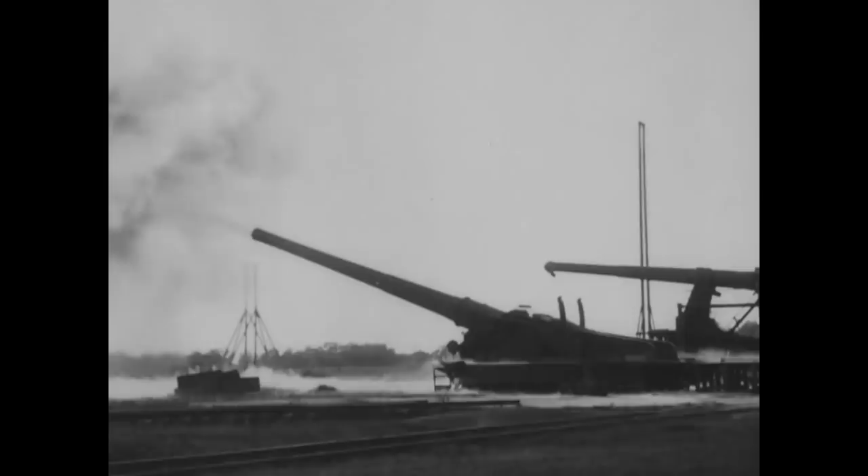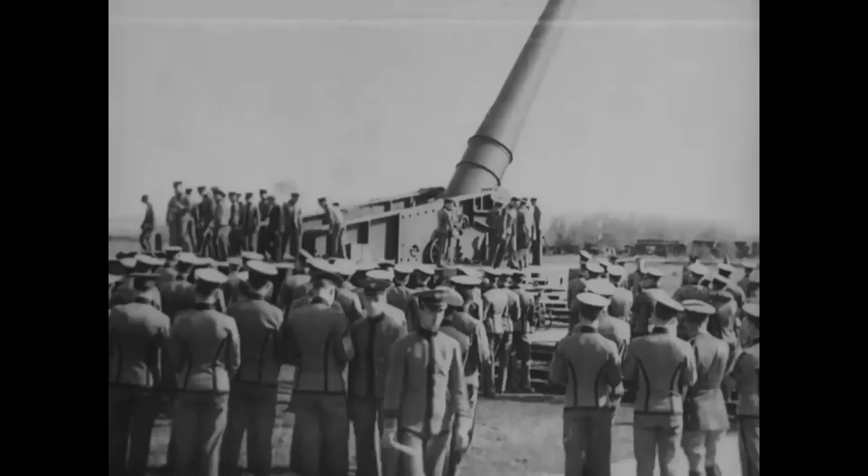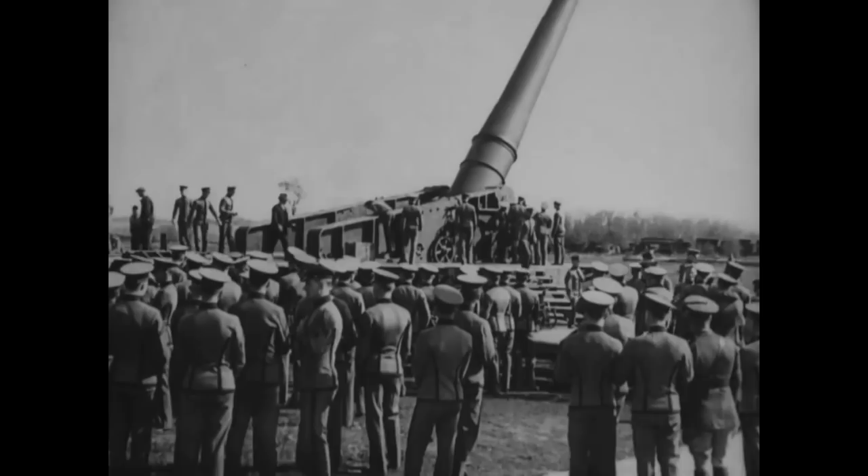In the second piece of footage, which dates from between 1929 and 1930, we see the gun fired again with dozens of West Point cadets gathered eagerly to see the gun in action. The 16 inch guns remained in service throughout World War II, until they were decommissioned in the late 1940s.